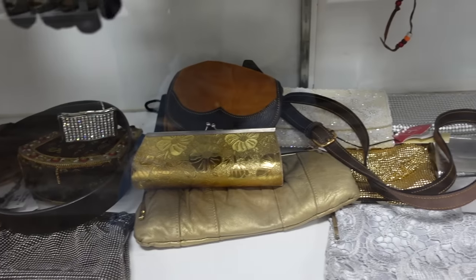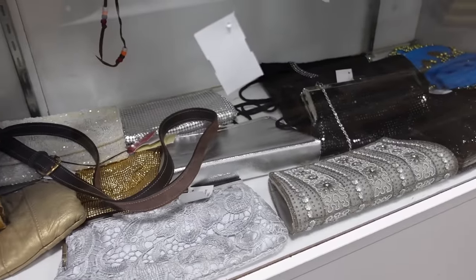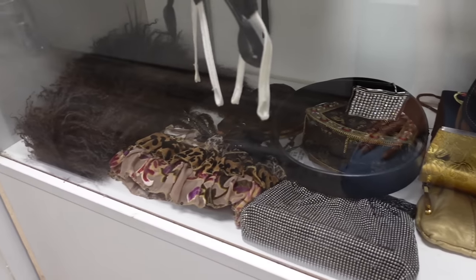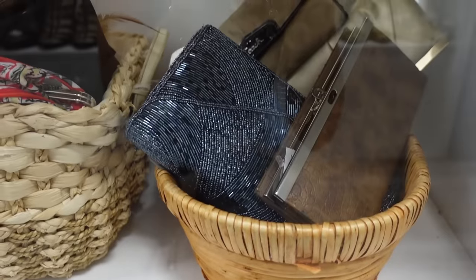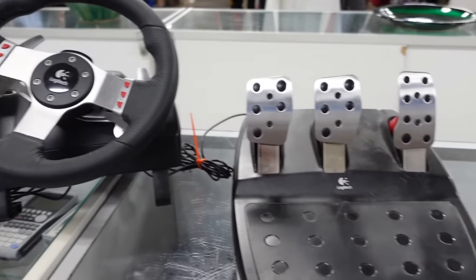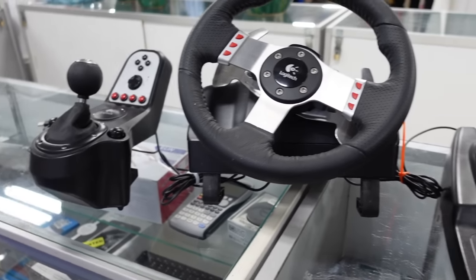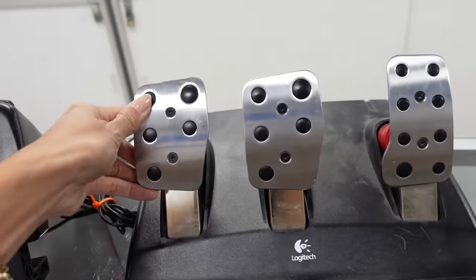They always have really cool vintage clutches here. Last time I was here I ended up buying a beaded clutch for one of my friends for Christmas and I just love seeing all the vintage that they have. They also have a racing video game setup. Fun fact — Jason and I have been watching a lot of Drive to Survive on Netflix. If you haven't watched it, it's really really good even if you're not into F1, it's very entertaining.